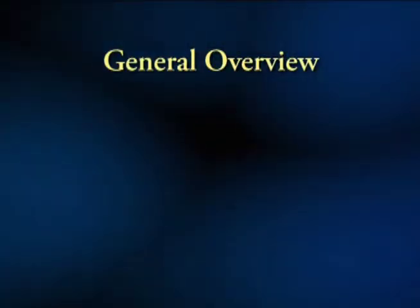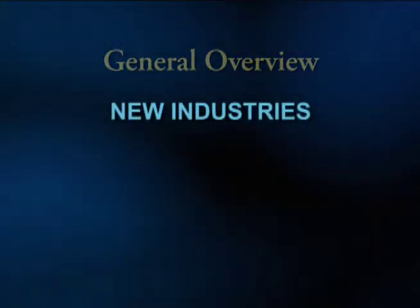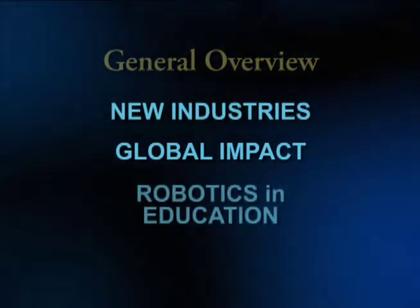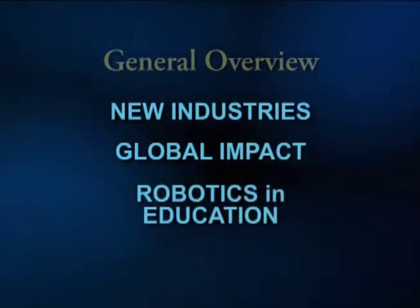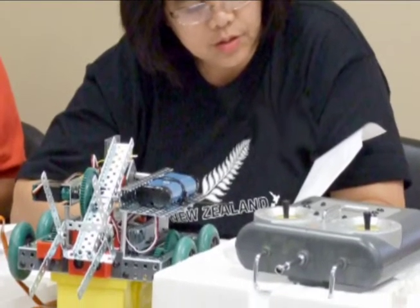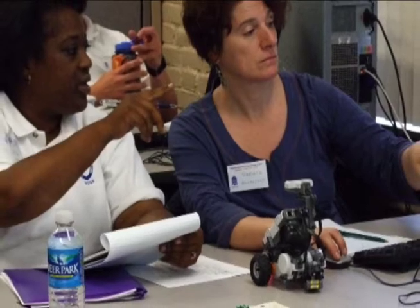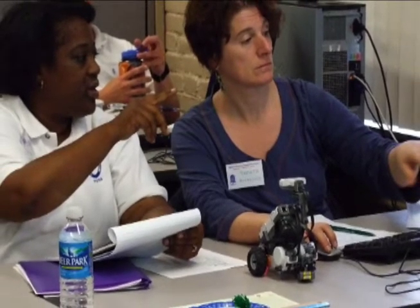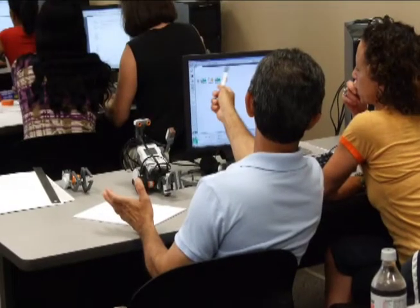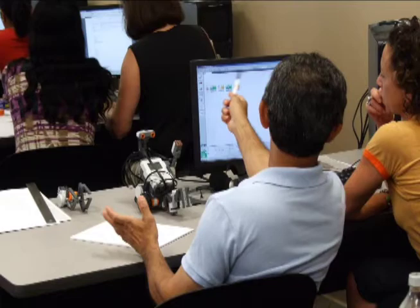On Monday, we start with a general overview of the state of robotics, new industries that are being created, the impact that robotics is having globally, and robotics in education. After the presentation, teachers build their robots and are ready to begin class. Classes follow a workshop design where teachers initially experience the lesson from a student's perspective. Then, each student lesson is followed by a discussion of how that lesson might play out in a typical classroom.